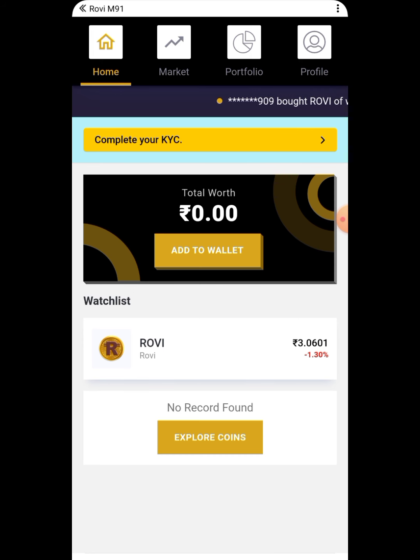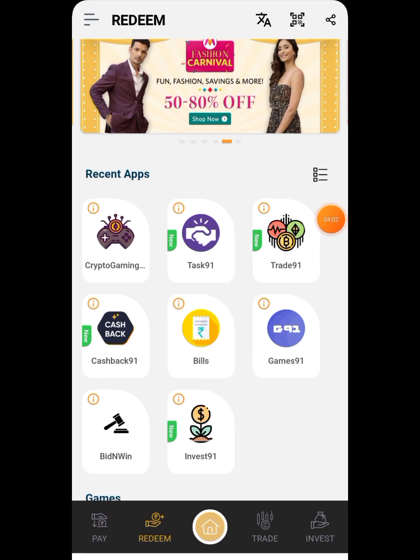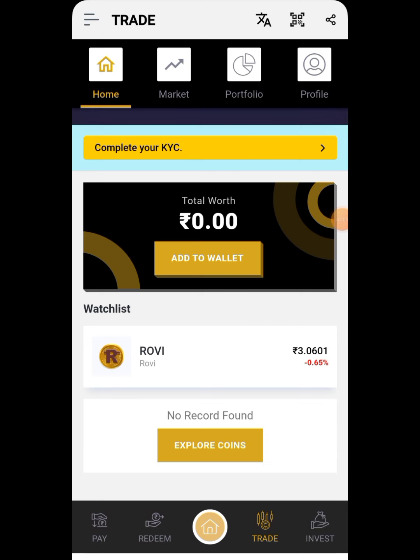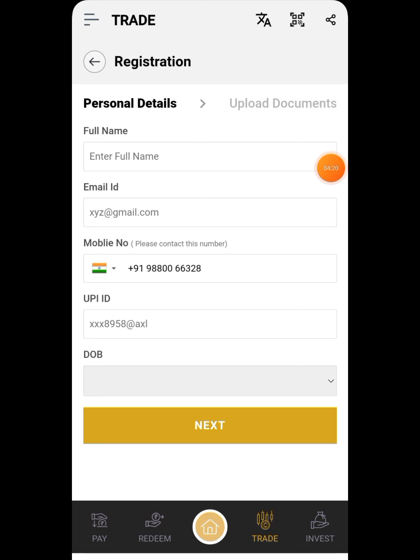For withdrawal, go to the profile section, then navigate to the trade section. You need to complete your KYC — KYC is mandatory to withdraw tokens you've claimed. To complete KYC, fill in your personal details: full name, email ID, mobile number, UPI ID, and date of birth, then press the next button.